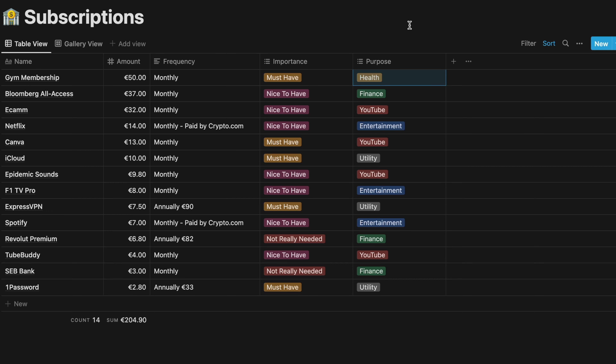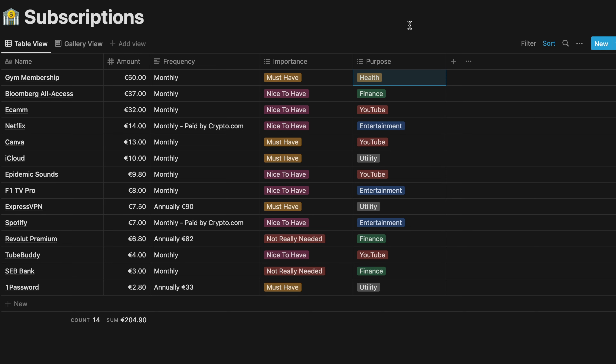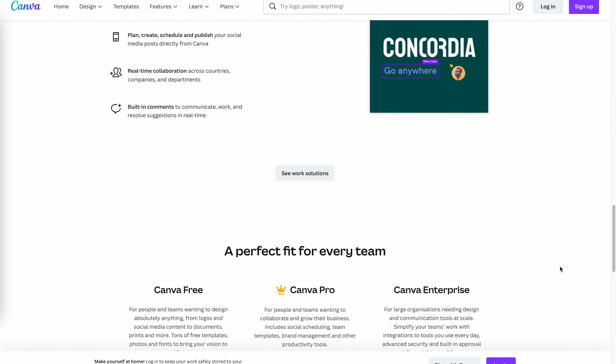Netflix is 14 euros. They recently increased their prices and shortly after dropped by almost 200,000 users in the US alone. We might see prices coming down in the future. The great thing is that's actually paid by my crypto.com card, so I'm getting crypto cash back — technically I'm not paying for it, though I am. Then we have Canva, which is an amazing design platform. I use the pro version and it's more than worth it — I do all my designs there and it's a lifesaver.